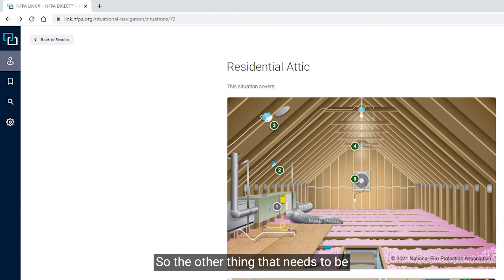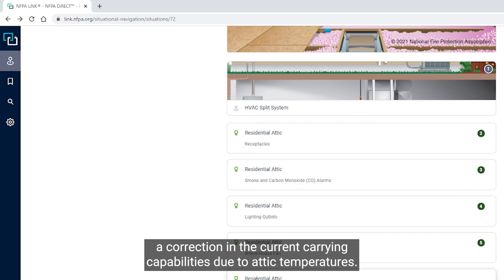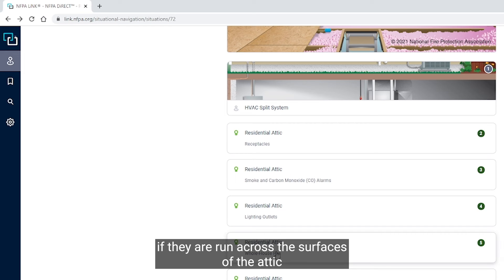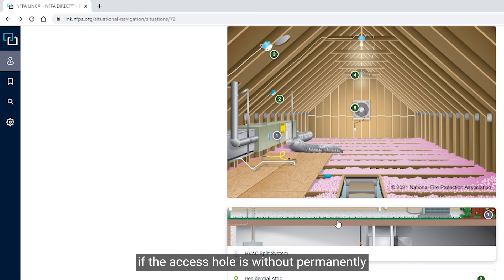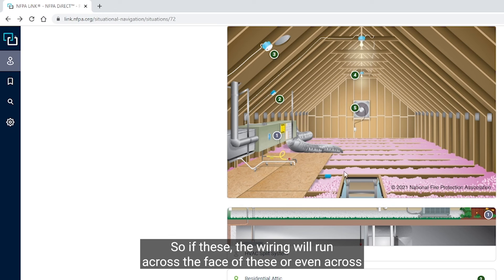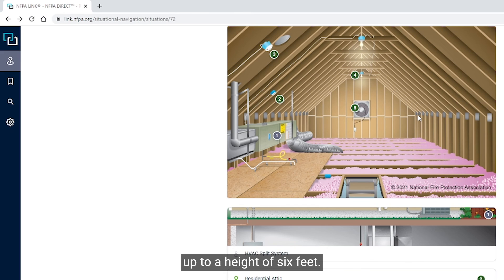The other thing that needs to be addressed in this residential application is running NM cable in an attic. It may require a correction in the current-carrying capabilities due to attic temperatures. NM cables run across the surfaces of the attic joists or trusses will need protection from physical damage up to a height of six feet if the access hole is without permanently installed stairs or a ladder. In our drawing, if the wiring were run across the face of the joists or trusses, it would require protection up to six feet.